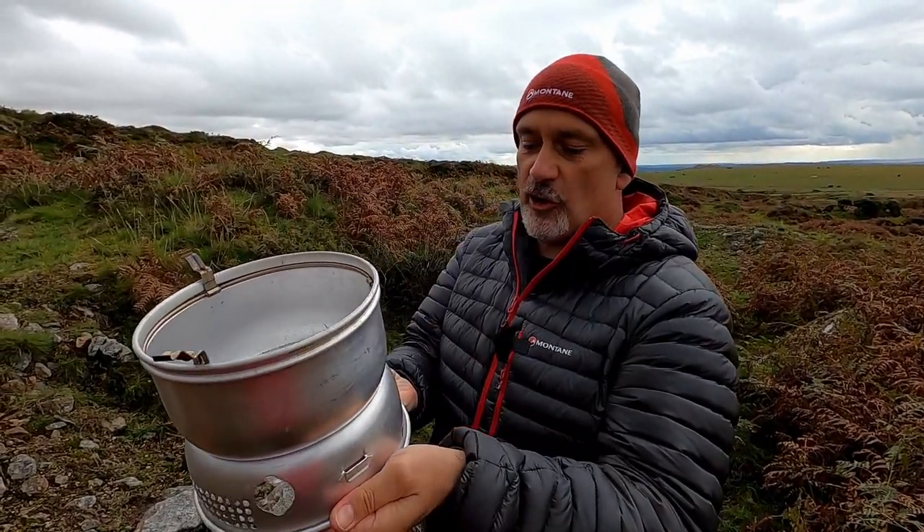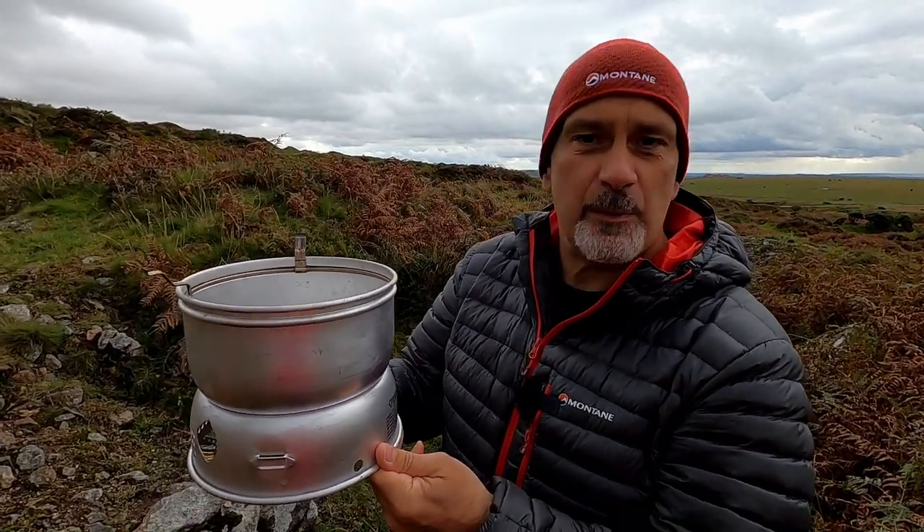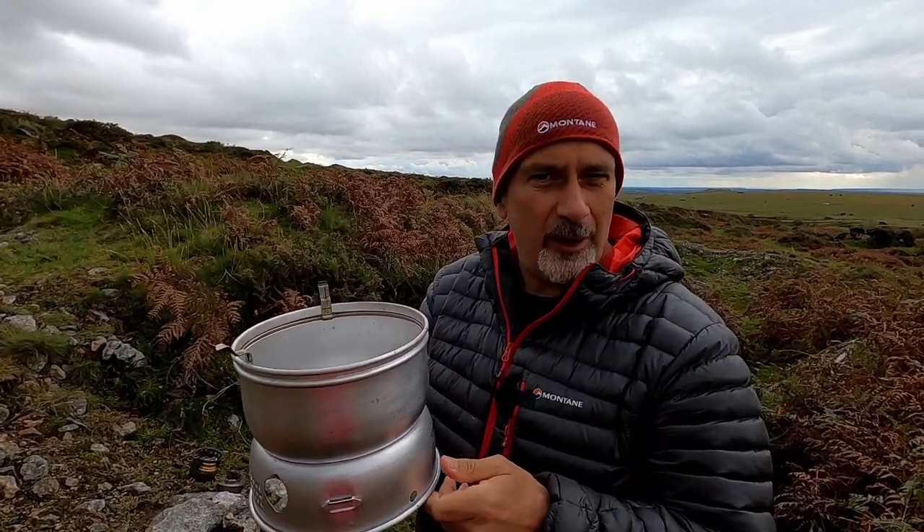Quite ingenious. If you've ever wondered where the name Trangia came from — it was a place. Trangia is 'trans' in aluminium. Not a lot of people know that.